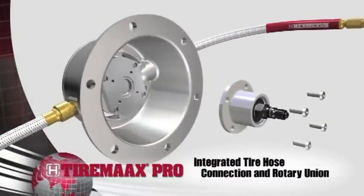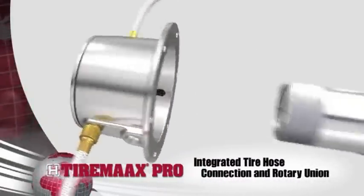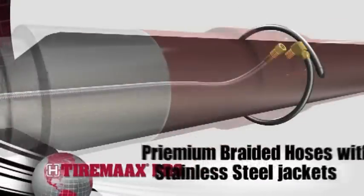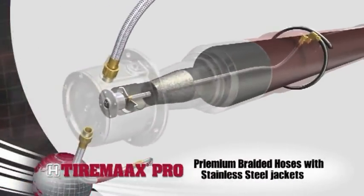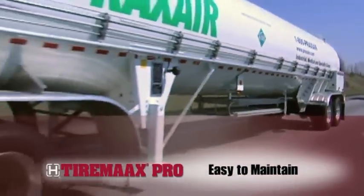The TireMax Pro hubcap integrates the tire hose connection and the rotary union mounting to simplify packaging. This hubcap eliminates the need for additional T fittings or guards. Axle air lines, delivery lines, tire hoses, and other plumbing components are proven designs with millions of miles of real-world applications.